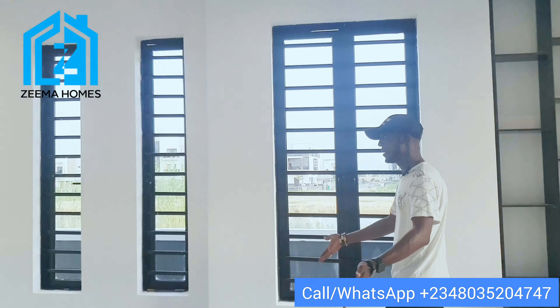We also have a pantry here for you to keep food stuff. This is the exit of the kitchen I showed you earlier. Downstairs we have a guest room with its own toilet, bathroom, and wardrobe fixed in place. We have motion-activated lighting on the stairway — let's go up.